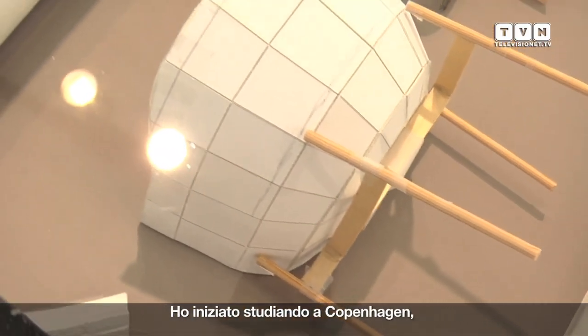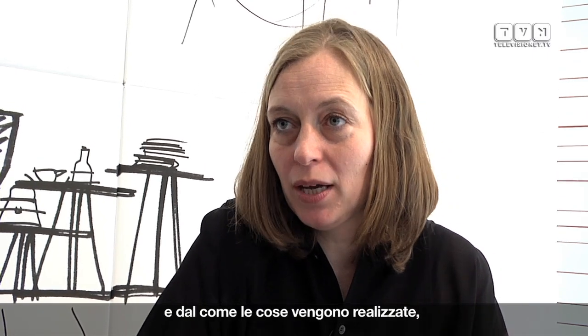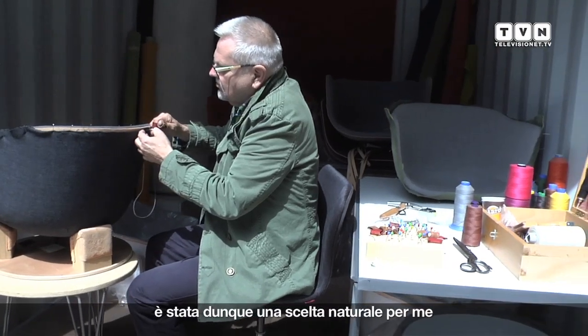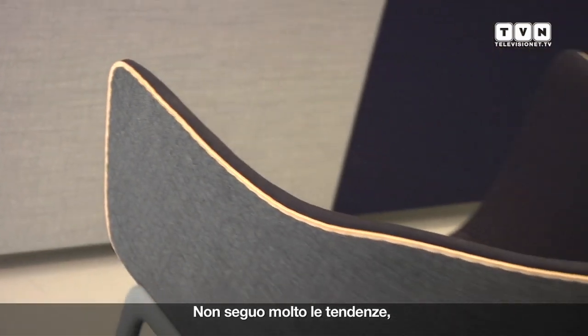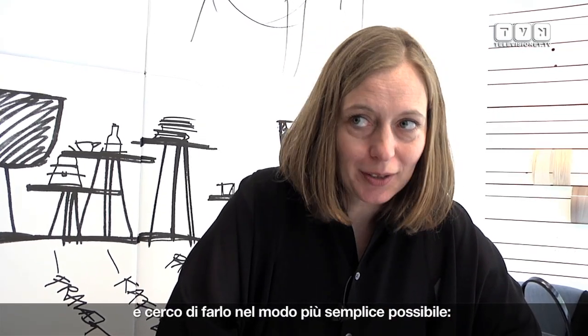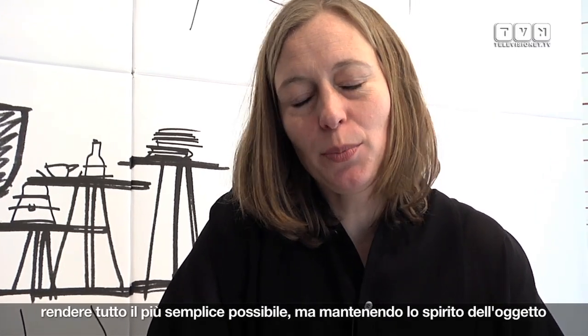I started studying in Copenhagen and I've always been fascinated by objects and how things are made — turning everything upside down, asking how is this detail made, examining the materials, if it's soft, if it's hard, the texture. So it was a natural thing for me to study industrial design and furniture design. My main point is to minimize and make things very simple, just as simple as possible but still keeping a spirit.